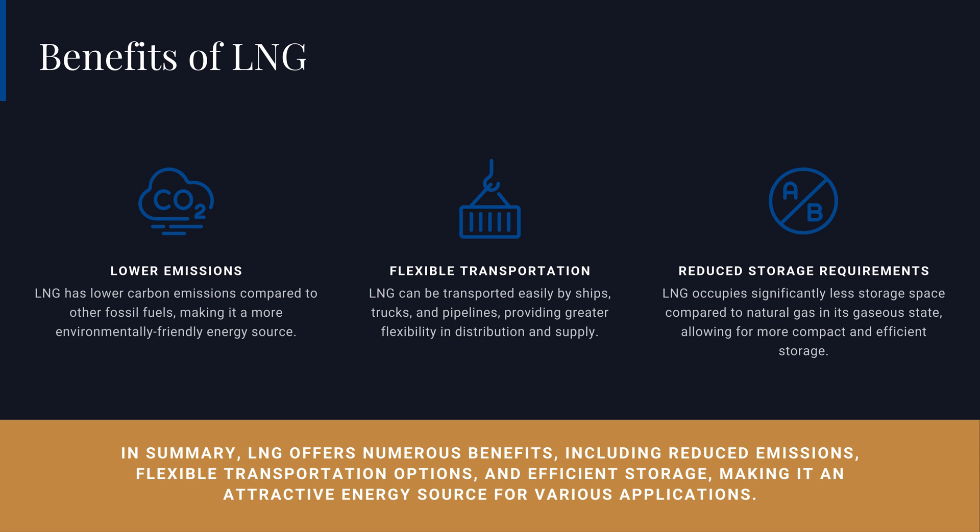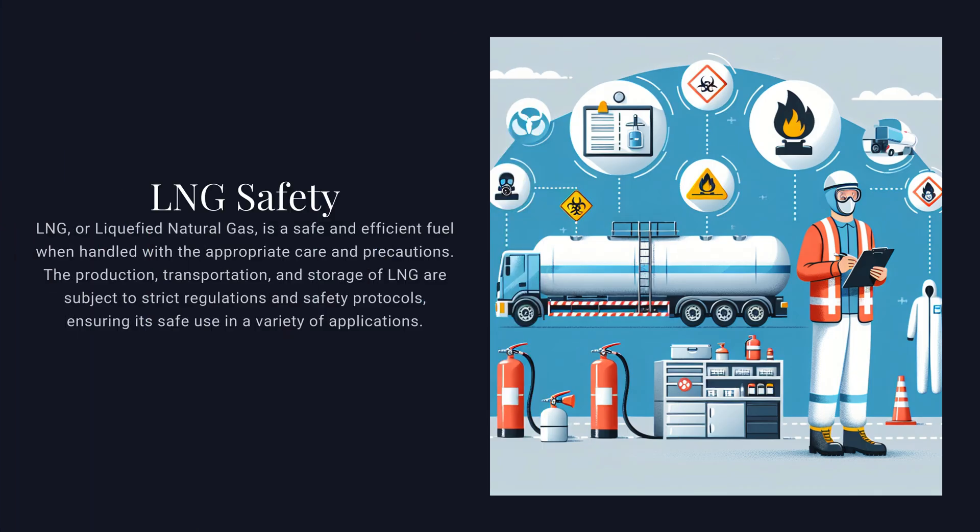As the world continues to transition towards cleaner energy sources, the global LNG trade is poised to play an increasingly pivotal role in meeting the growing demand for natural gas — a fuel that can serve as a bridge to a more sustainable energy future. We will next explore the key benefits LNG offers, highlighting its advantages in terms of lower emissions, flexible transportation, and efficient storage.